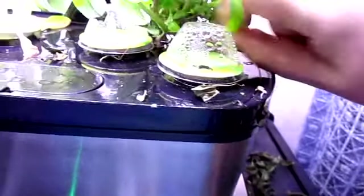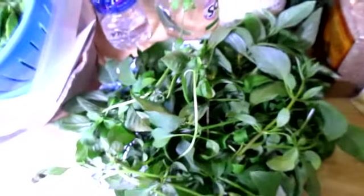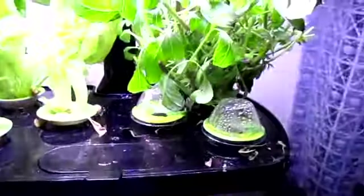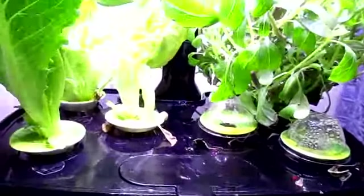Just so you can see — this big plate full of basil is what I cut off the aerogarden, and this colander full of lettuce. That's the update for week 9 on the aerogarden.